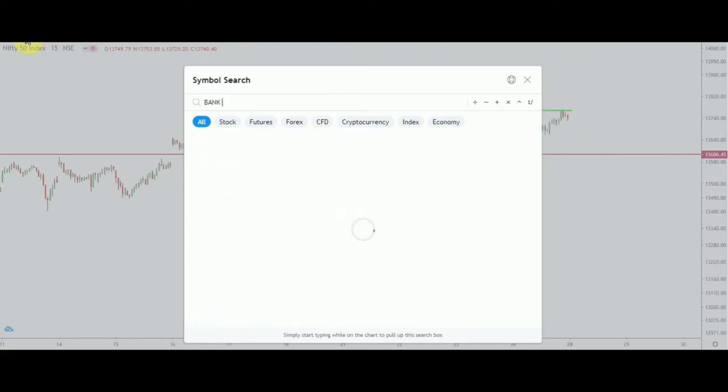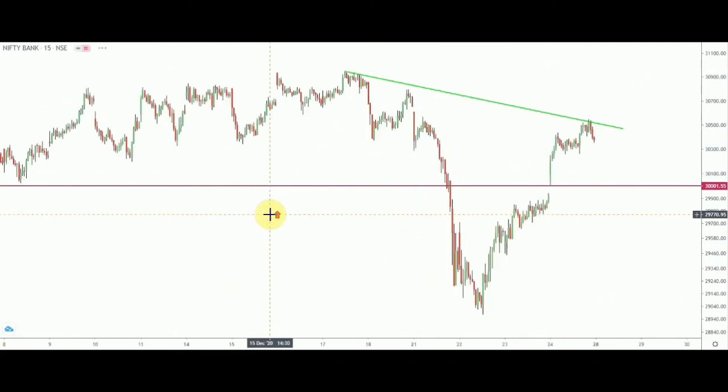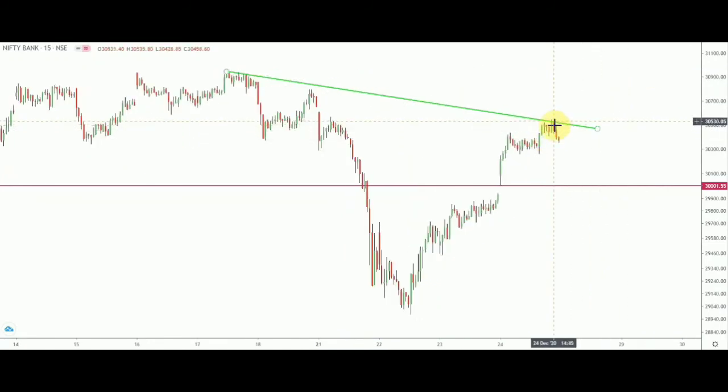Now let me open Bank Nifty — also on the 15-minute chart. In Bank Nifty you can see it is respecting a downward sloping line. It started from 17th December, and on the last day it also respected that green colored level. The immediate level to watch is the last swing high at 30,530 on the spot chart — this is very crucial.